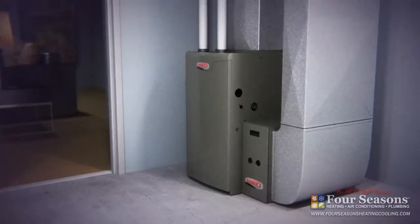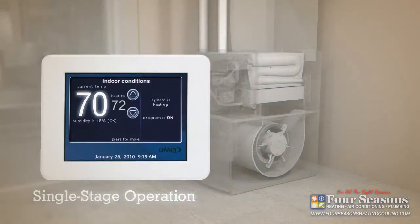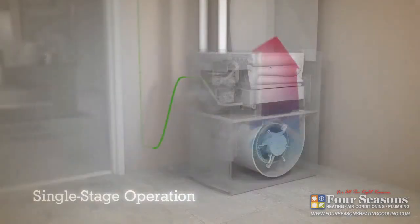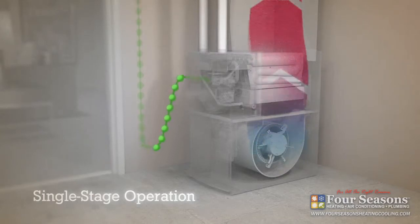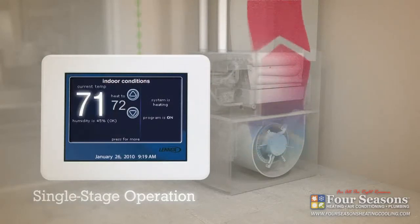Now to demonstrate the difference, let's first take a look at how a single speed furnace works during the winter. When the temperature in the house drops below the set point, the thermostat signals the furnace to begin heating the air. The furnace comes on at full capacity using a huge burst of power to instantly rev the blower up to high speed, warming your home but wasting energy in the process.